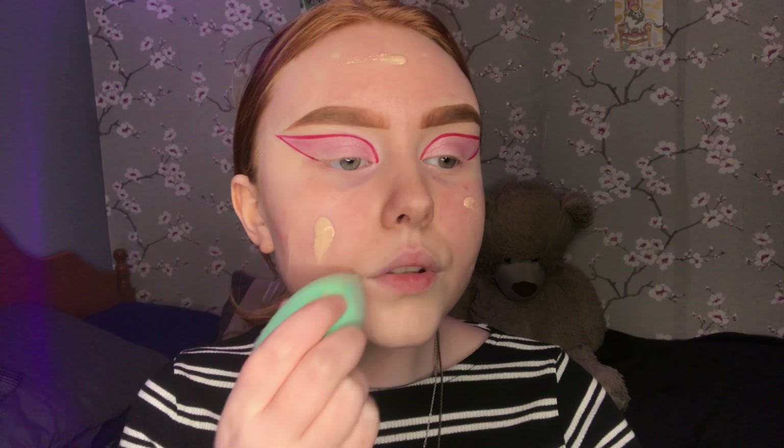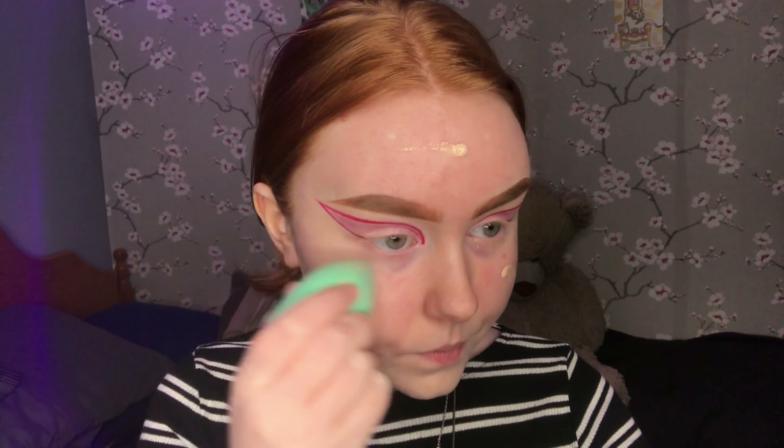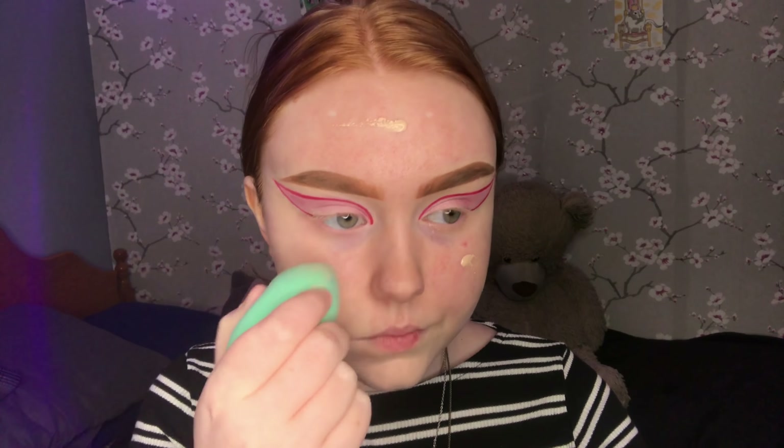I wanted to try a really light foundation look, so I didn't add too much — just a very light layer on my full face, and then I focused on the problem areas that really needed the coverage.